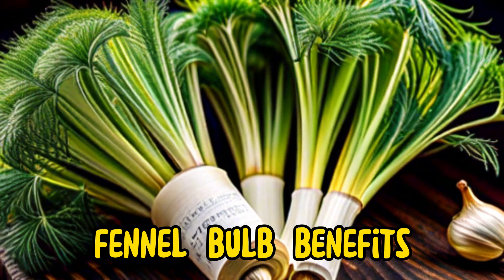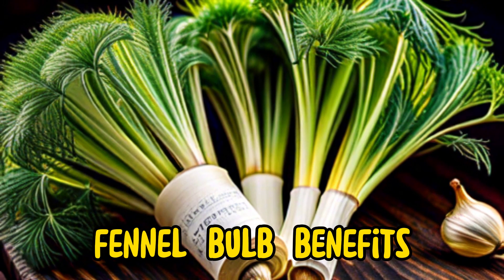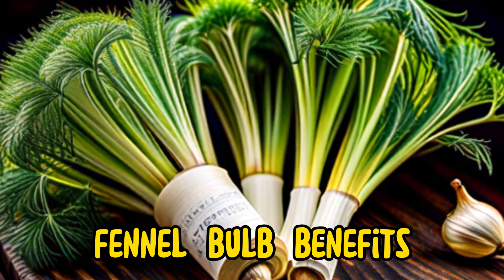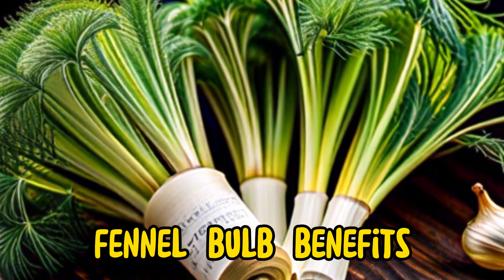Additionally, fennel bulb is rich in vitamin C, an antioxidant that supports immune function, collagen production, and skin health. It also provides essential minerals such as potassium, calcium, and manganese, which are vital for bone health, muscle function, and overall well-being.